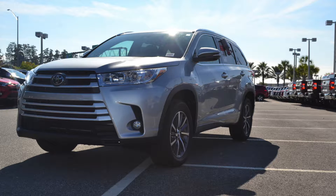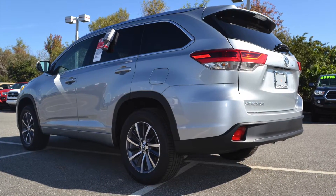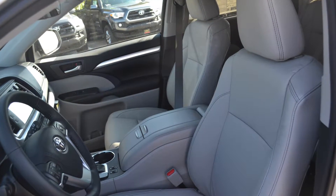Searching for a spacious SUV for you and your little ones? Toyota of Orlando suggests taking a spin in the 2017 Toyota Highlander. The Highlander is one of the most popular midsize SUVs on the market, and it's waiting for you at Toyota of Orlando.